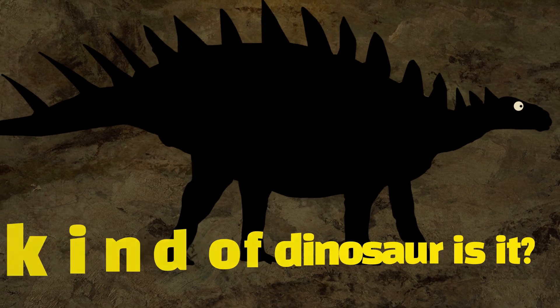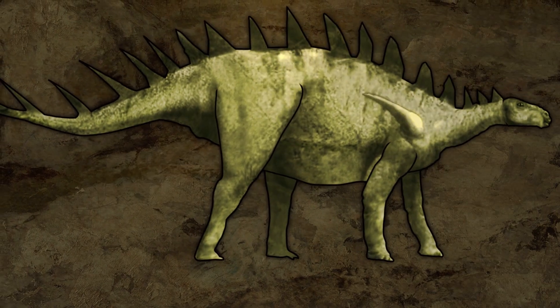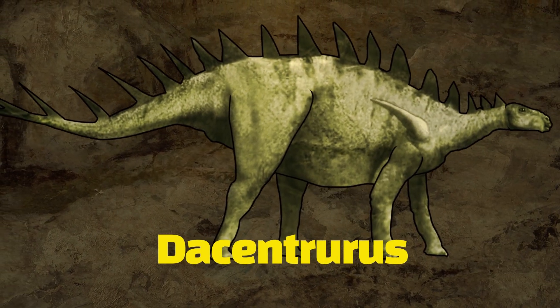What kind of dinosaur is it? Dacentrurus.